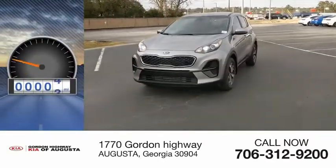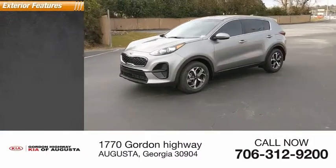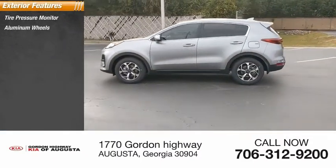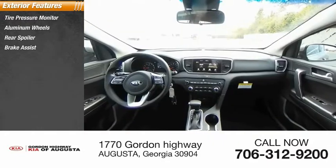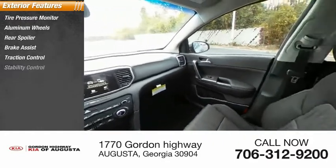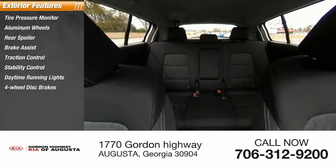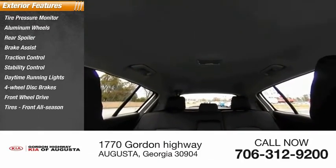This vehicle has less than 100 miles. Here are some of this vehicle's great options: tire pressure monitor, aluminum wheels, rear spoiler, brake assist, traction control, stability control, daytime running lights, four-wheel disc brakes, FWD, and front all-season tires.